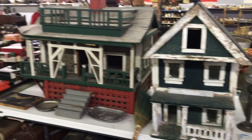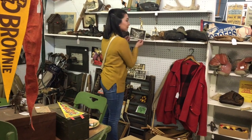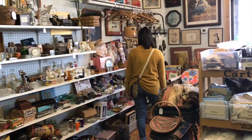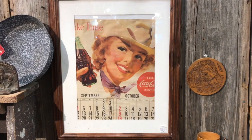Tip number seven: be aware of prices. You would think that thrift stores have the lowest prices, but many locations have caught on to the vintage trends — especially pre-thrifted shops — and they will charge more for certain items. Make sure to check prices online to ensure you're getting the best deal.